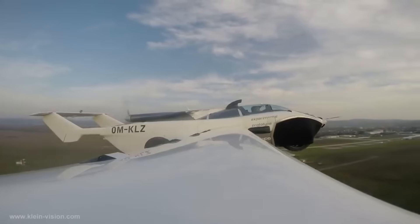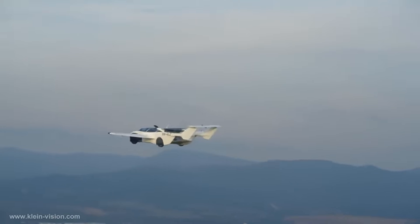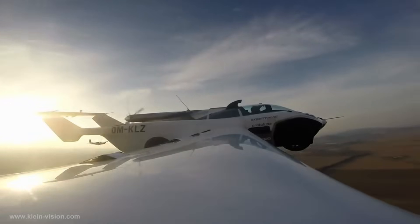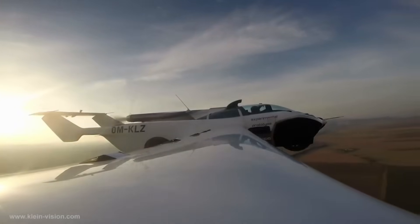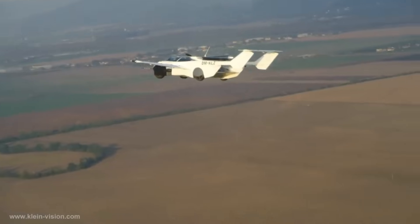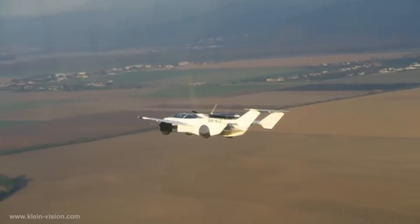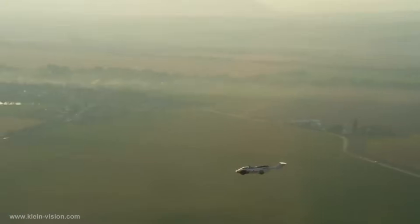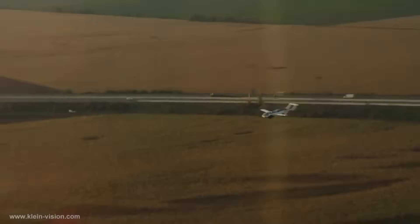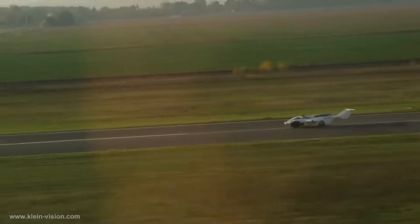It is powered by a BMW engine that is 1.6 liters in capacity and produces 104 kilowatts of power. After a run of approximately 300 meters, the prototype takes off at a speed of approximately 120 kilometers per hour. It is approximated to have a range of 1,000 kilometers and a cruise speed of 170 kilometers per hour. The transition from automobile to airplane takes place over the course of approximately 2 minutes and 15 seconds.